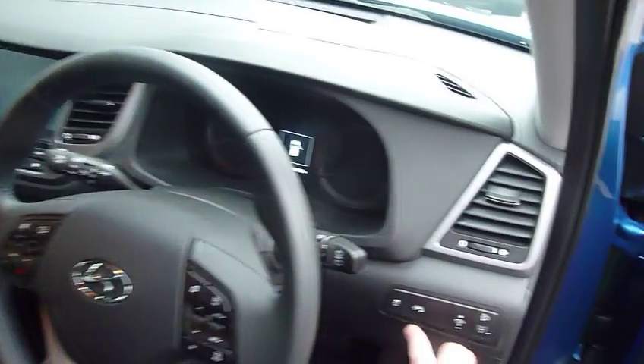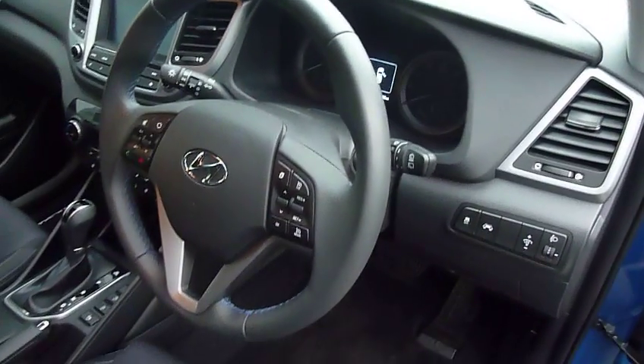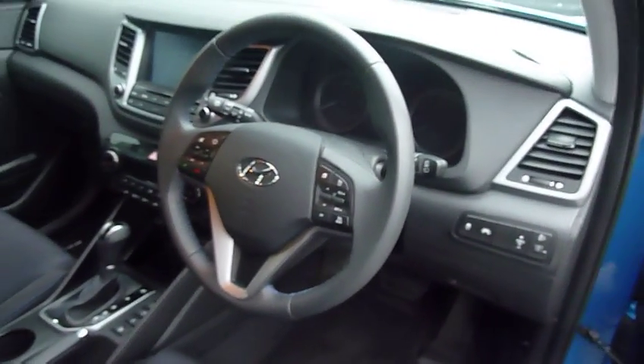There are also auto lights, lane assist, and lane departure warning. It really is a very nice spec, the SE NAV.